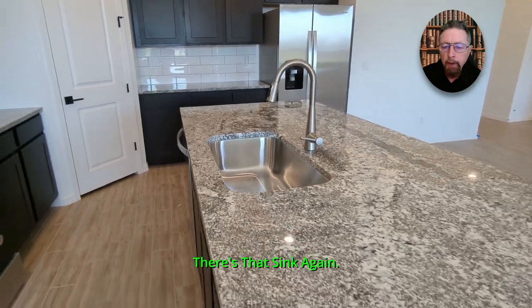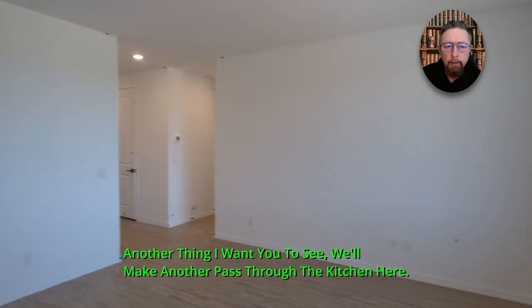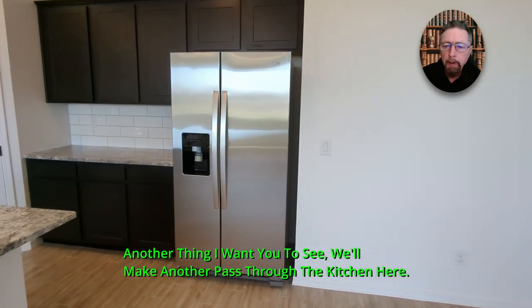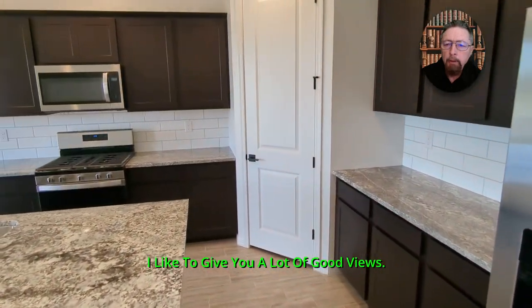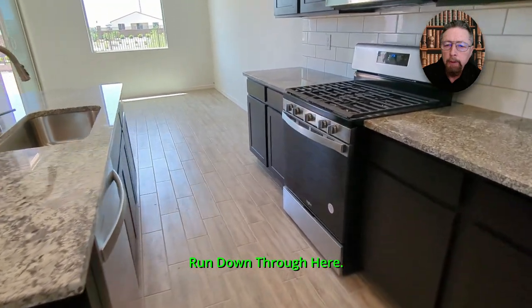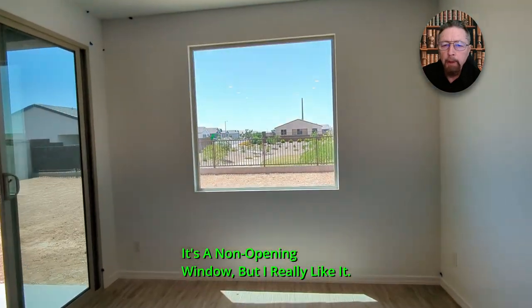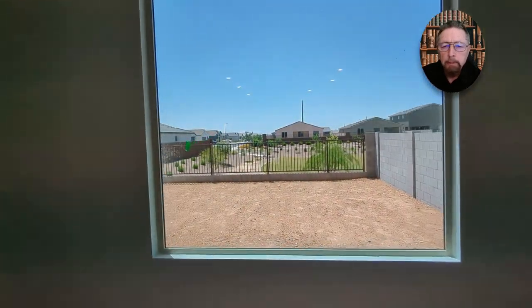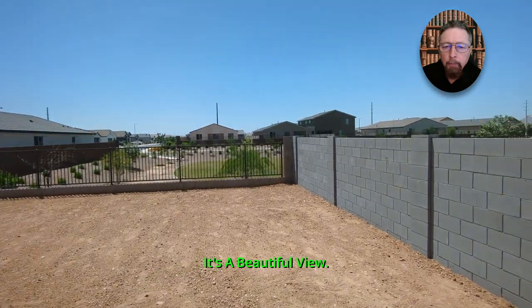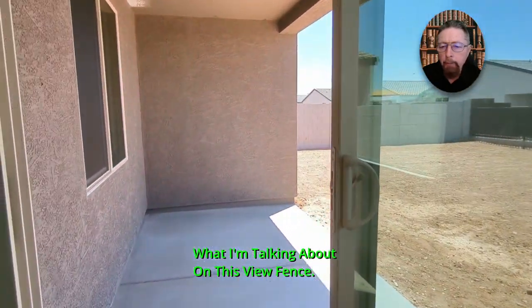There's that single sink again — that's an upgrade in some homes. Now we're going to turn around and make another pass through the kitchen. I like to give you a lot of good views. That window down there is a single pane, non-opening window, but I really like it. It's a beautiful view — there's the view fence.